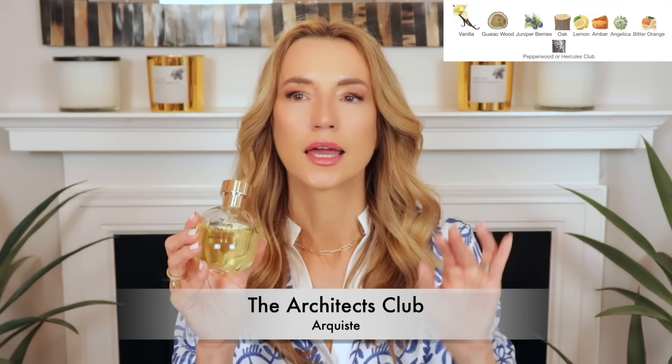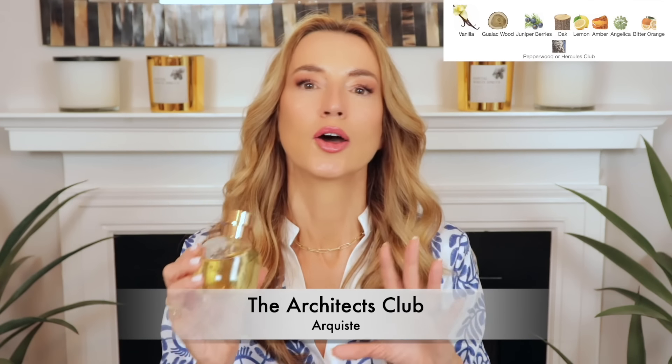I love a juniper vanilla — toss in some woods and I'm super happy. The citruses here are bitter orange and a little lemon, so it's like a vanilla with a martini vibe. It's very similar to O'Duelle, so if you have O'Duelle, don't bother — they're too similar. I did a five-day side-by-side wear and Architects Club eked out O'Duelle because the citruses and juniper are a bit more prominent. It's not a powerhouse, the vanilla leans gourmand but doesn't smell like a cupcake, and it's absolutely unisex.